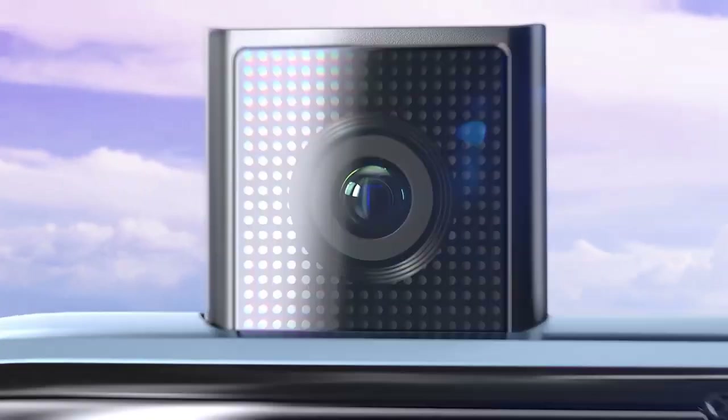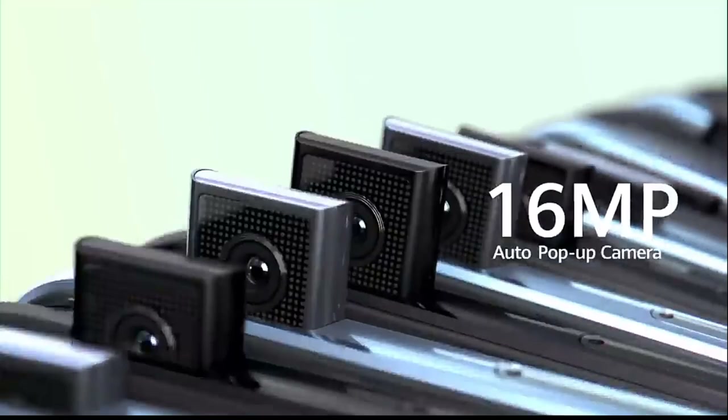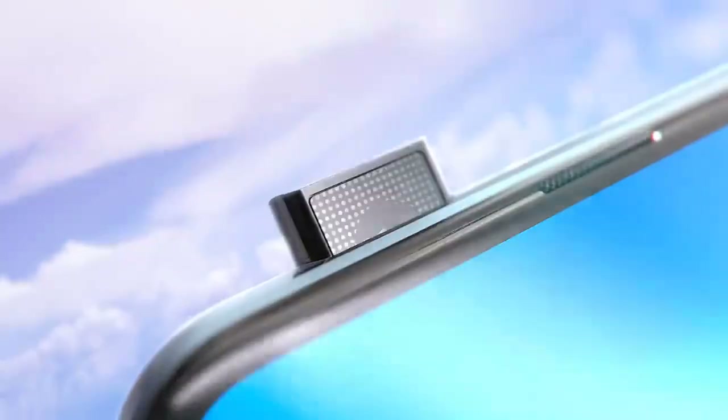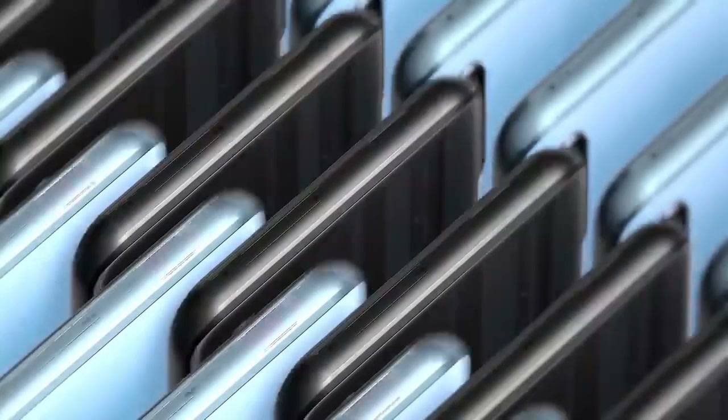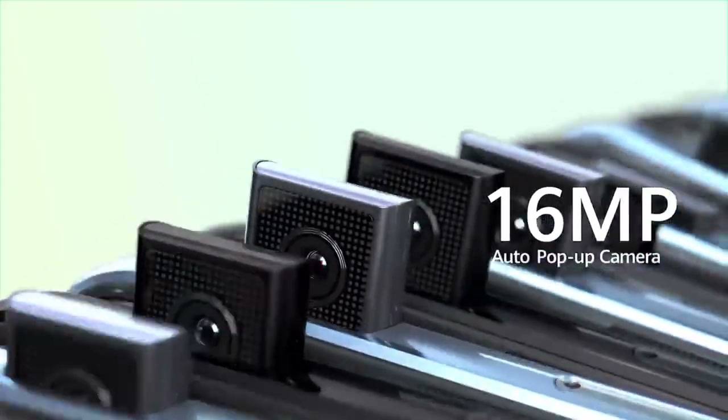The first feature is the front camera. Unlike other Android phones which have the front camera on the front of the phone, this phone's front camera is a pop-up camera, which is a 16MP camera with f/2.2. The phone can shoot 1080p video at 60 frames per second, which is a high frame rate.